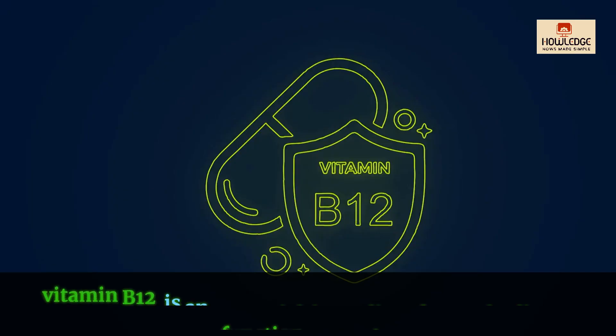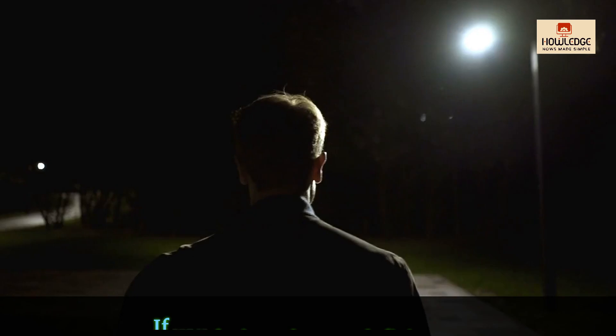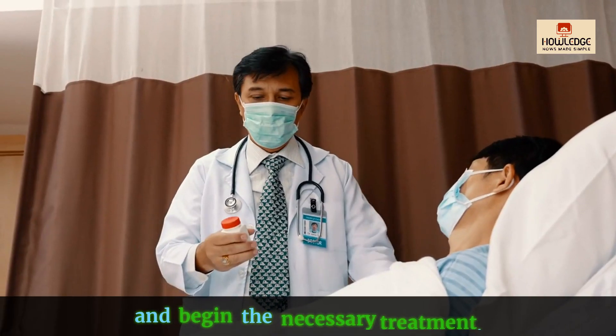In conclusion, vitamin B12 is an essential ingredient for our bodies to function properly. If you feel you have a deficiency, you should seek medical guidance to confirm the diagnosis and begin the necessary treatment.